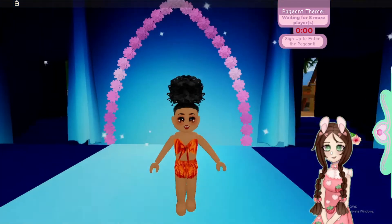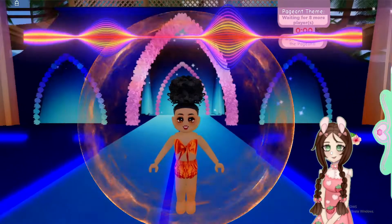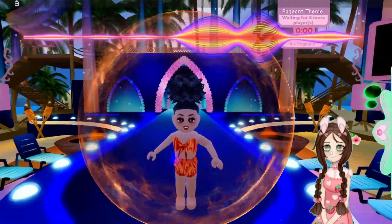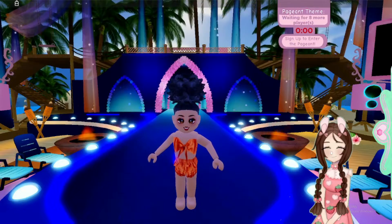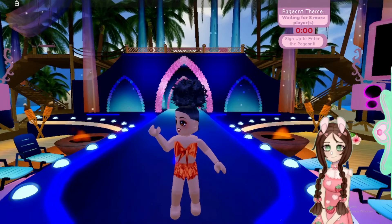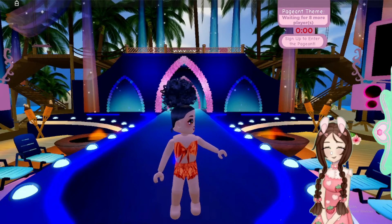Contestant number two. Here she is wearing an orange bathing suit. Who is contestant number two? Thank you, contestant number two.